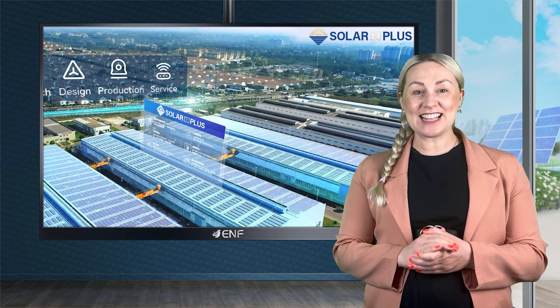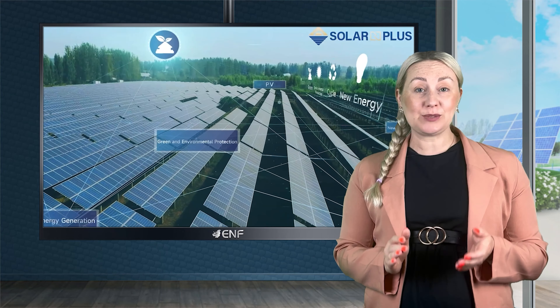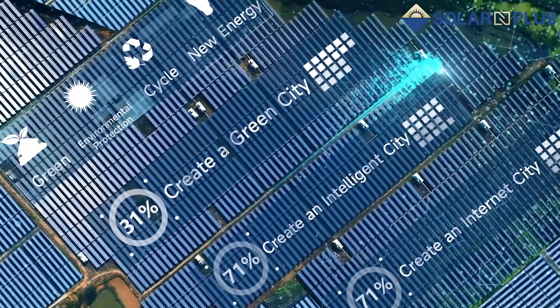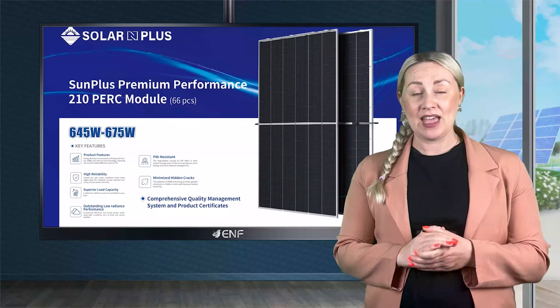Solar N Plus stands at the forefront of the solar energy industry, driven by a dedicated team of experienced researchers and developers. Our commitment to excellence has propelled us to a production capacity of over 4 gigawatts for cells and modules.